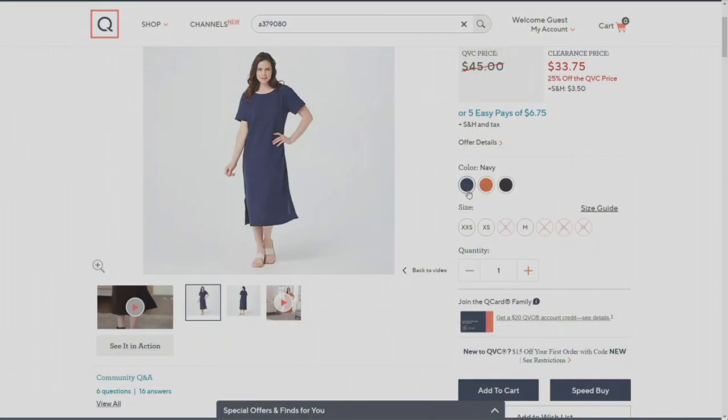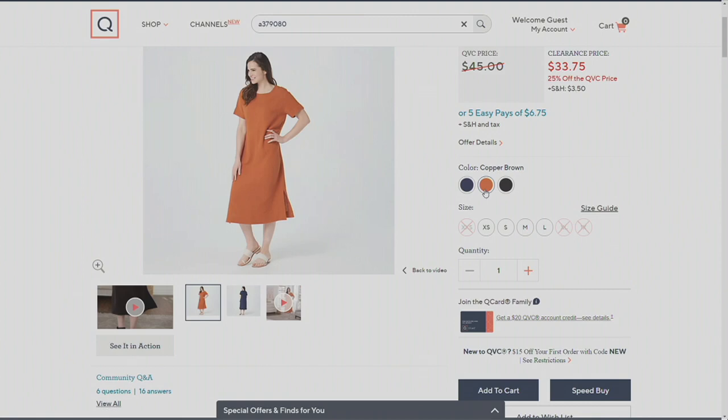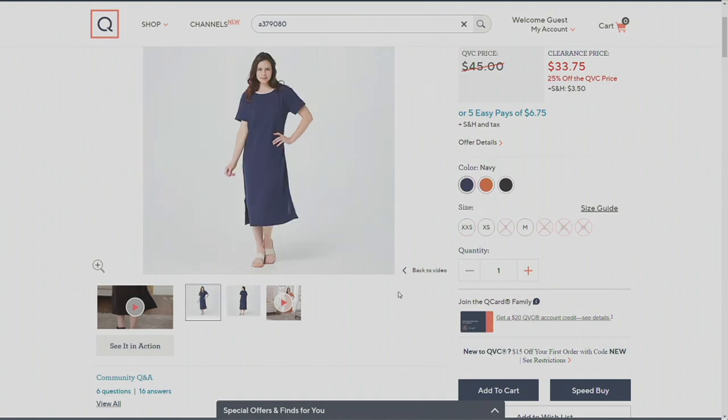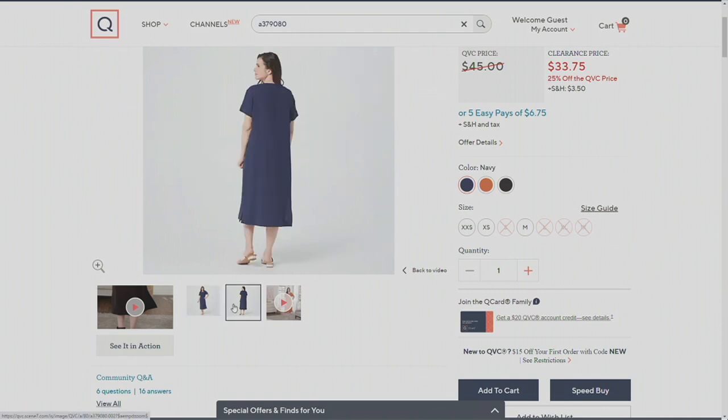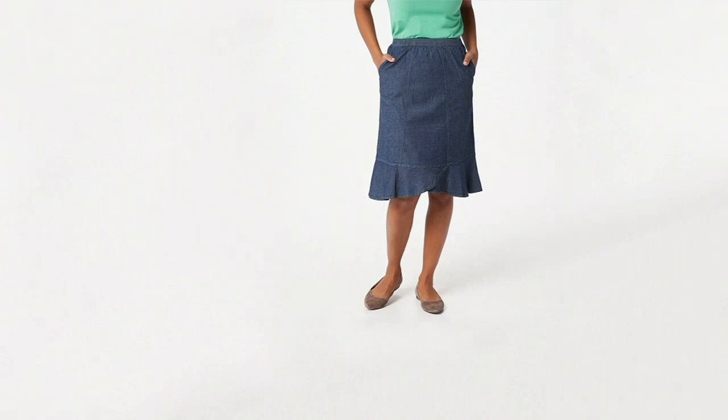And for $33.75, that's five easy payments of $6.75 — this is coming home with you for $6.75. Let's look at these colors: that's your navy, that's your black, and our most popular is the copper brown that I have here. Remember, sizes extra extra small to 1X. This is clearance, so these are our final quantities — if you love it, definitely grab it and don't wait.